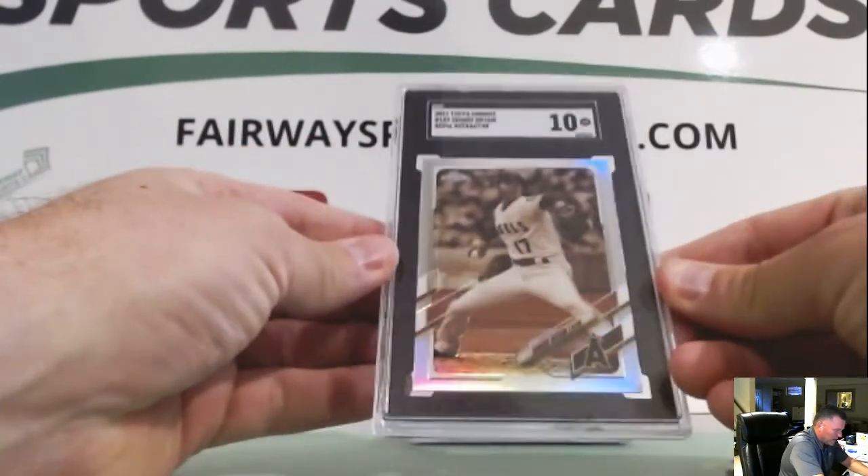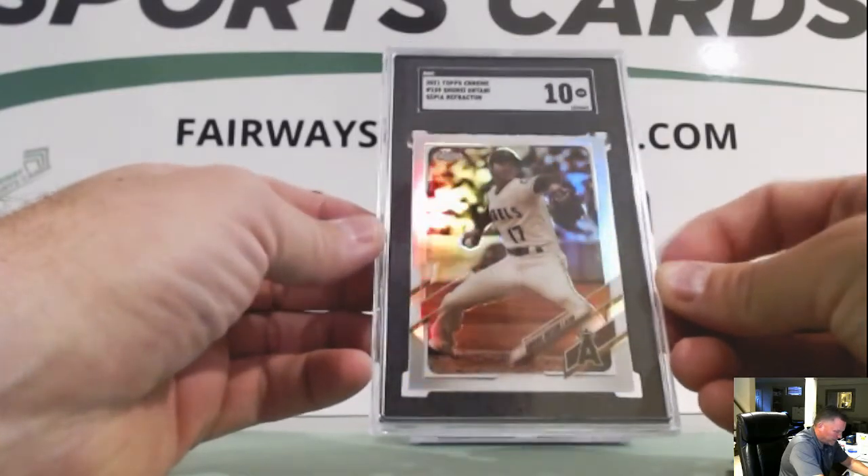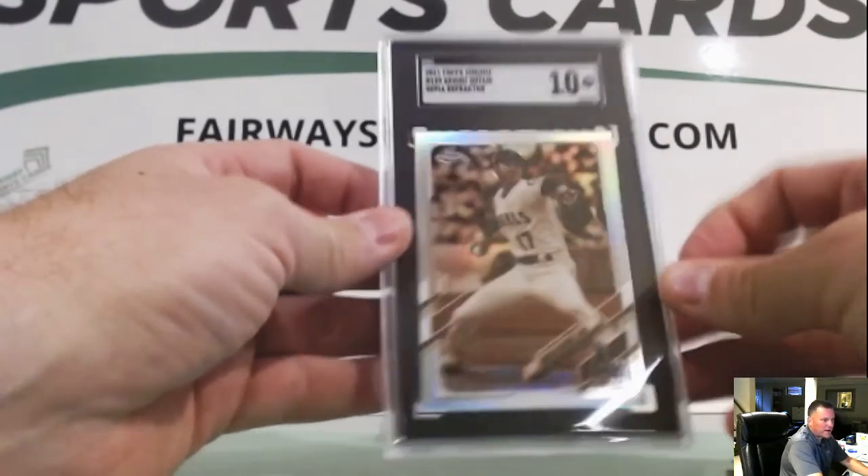So Ohtani — Ohtani got a 10. That's good. Ohtani Sepia Refractor.